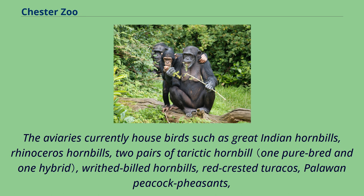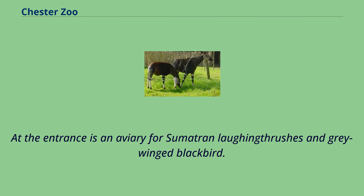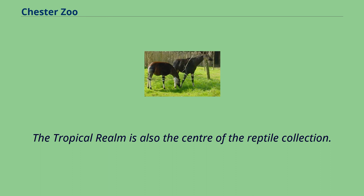The aviaries currently house birds such as great Indian hornbills, rhinoceros hornbills, two pairs of tarictic hornbill, writhed-billed hornbills, red-crested turacos, Palawan peacock pheasants, Congo peafowl, Bali starlings, blue-crowned pigeons, fairy bluebirds, white-rumped shama, white-crested turacos, snowy-crowned robin chats, Mindanao bleeding hearts, green racket-tail and Luzon scops owls. At the entrance is an aviary for Sumatran laughing thrushes and grey-winged blackbirds.